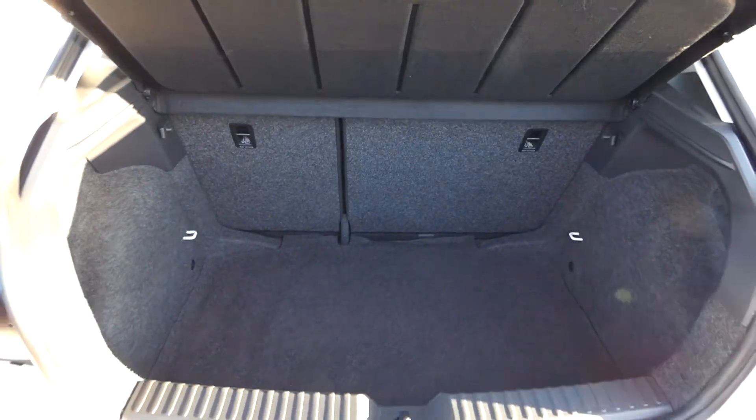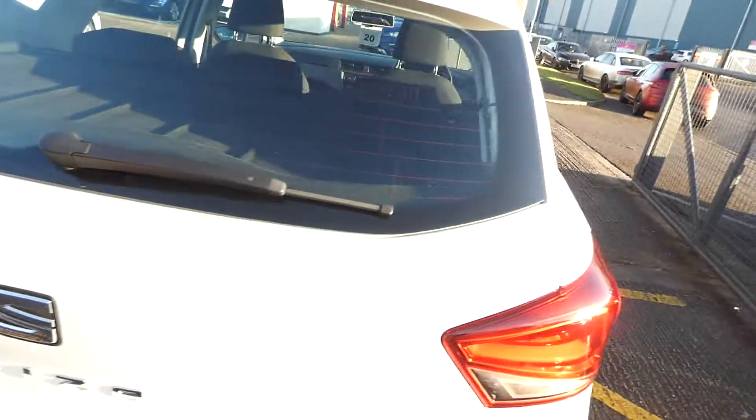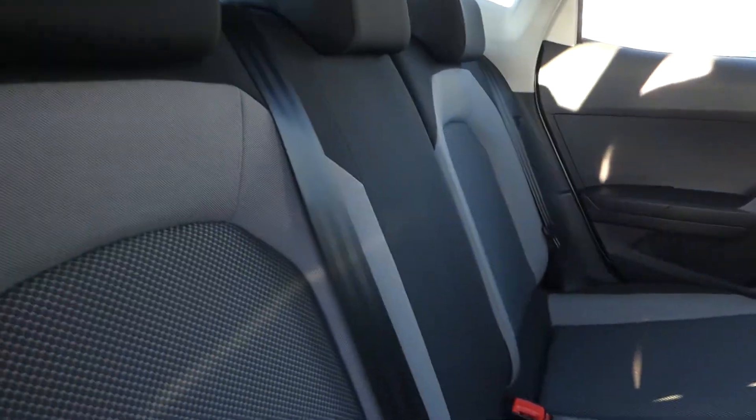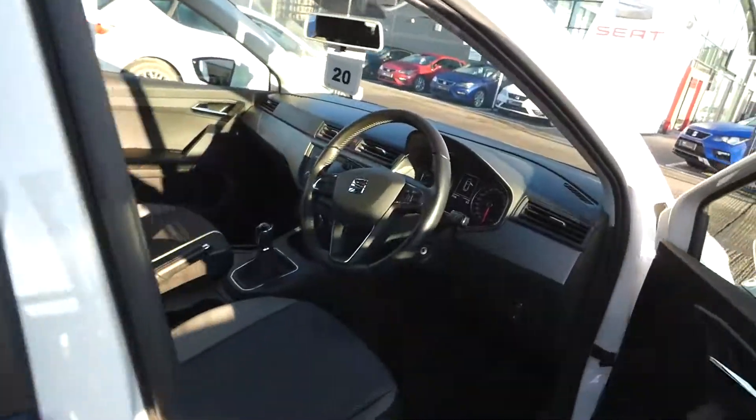There's a nice large boot space with access to a moving parcel shelf. In the back we've got three seats, all in black and grey cloth interior with lots of leg room — very comfortable. Inside, as you can see, there's quite a nice amount of room.